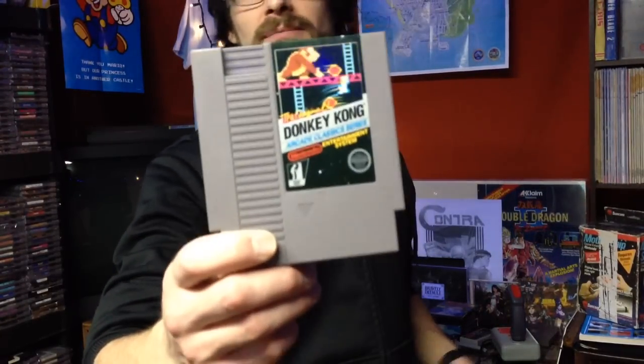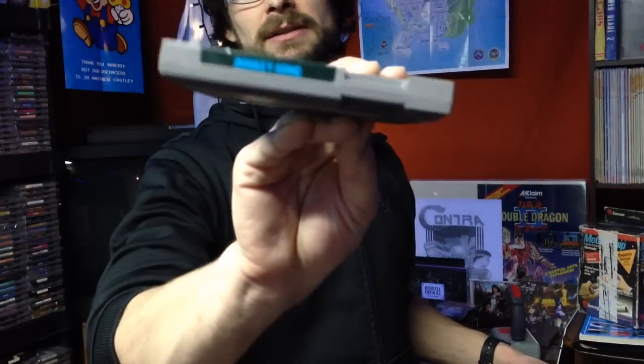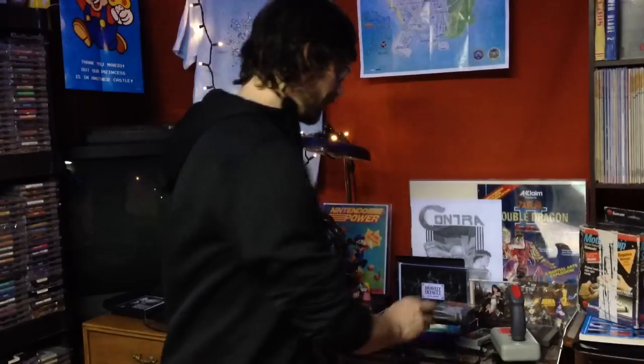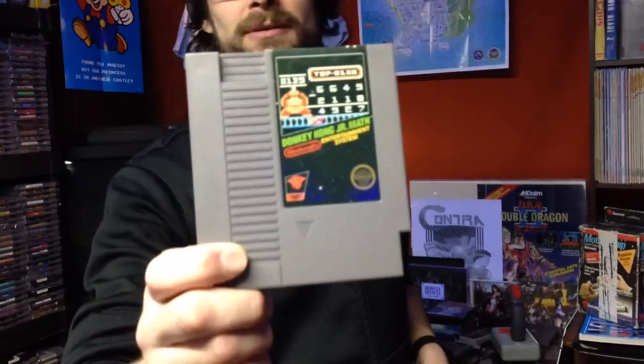For $20 I got Donkey Kong Classics — not a really great deal, but with Brian I always ask how much he wants for it, because more often than not he's going to tell you an extremely low price. I got Die Hard for three dollars from him back in like 2010. So $20 bucks for Donkey Kong, not complaining. And that's Donkey Kong Jr. Math.